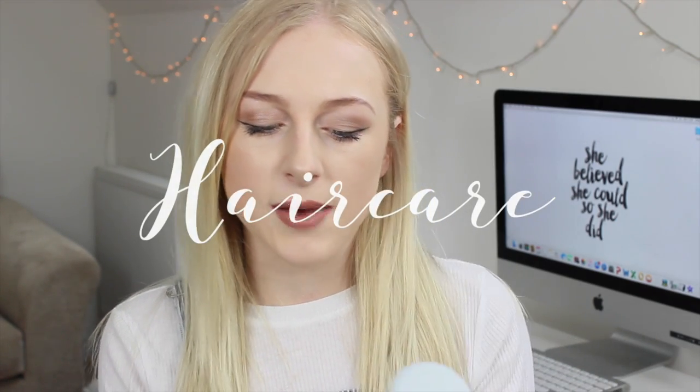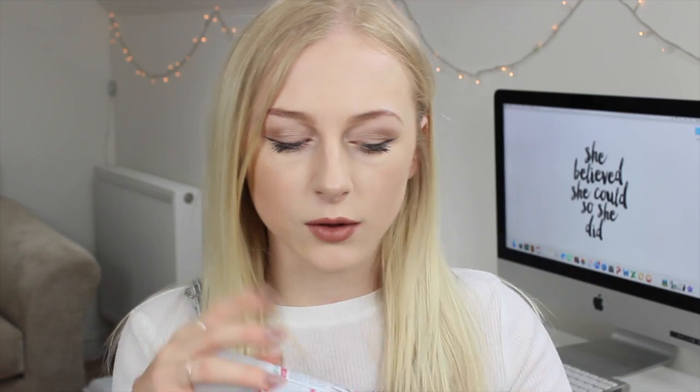Moving on to hair products — the first thing I've got is one of the Batiste dry shampoos in the blush fragrance. It smells really nice, quite fruity and floral. Batiste is my favorite dry shampoo brand, I always reach for this one and use it up quite a lot.